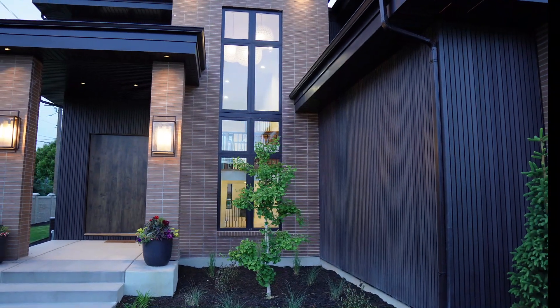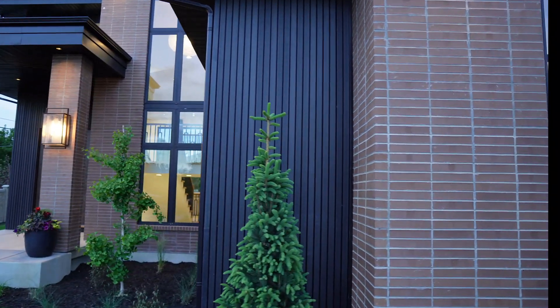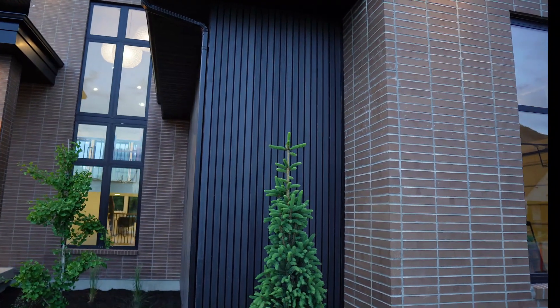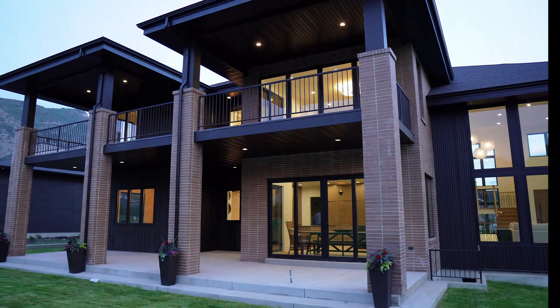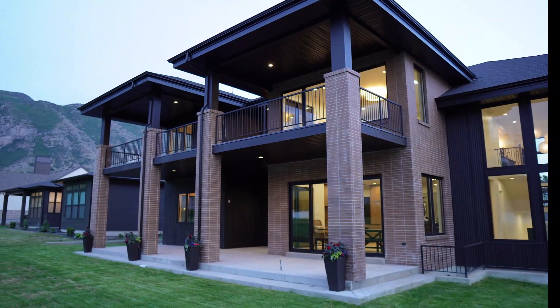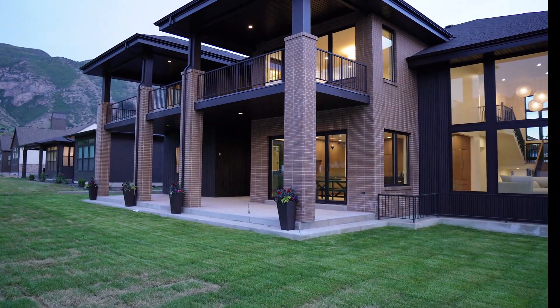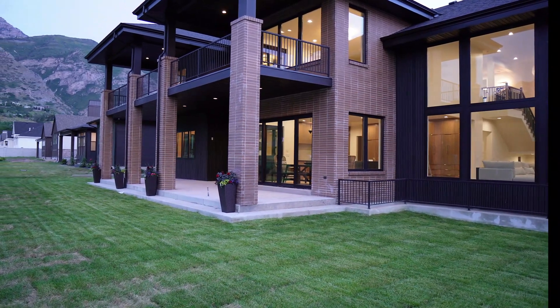One of my favorite things they've done on the exterior is really take advantage of a more traditional look in brick, but they've used a longer format brick and straight-stacked it, giving it a much more contemporary look. Combined with the vertical synthetic black siding, it looks really great. The back side of this home faces north, and just above the master suite there's a big deck. Down below there's a patio area with a gas grill hookup and plenty of space to entertain.